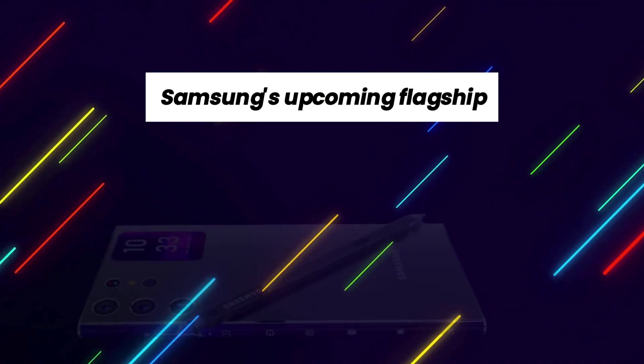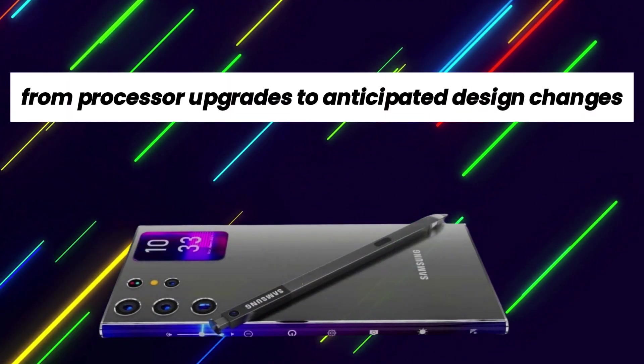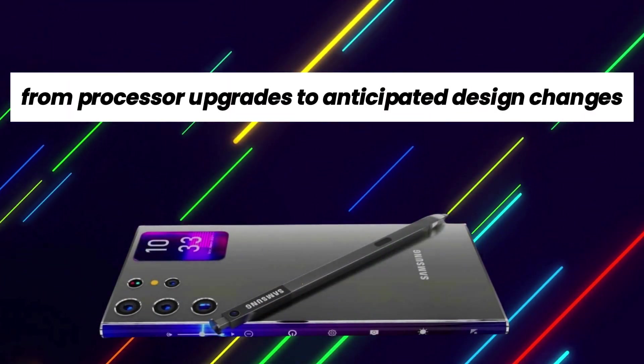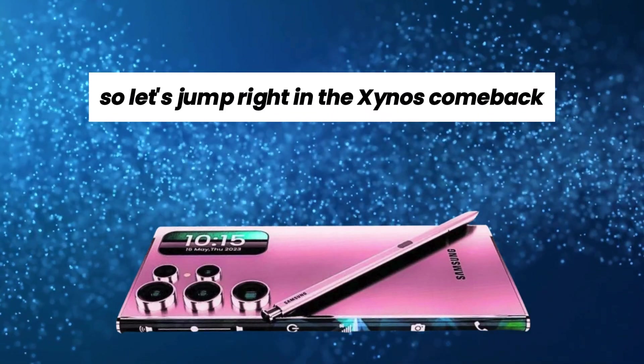Welcome back to our channel. Today, we're diving into the latest developments in the smartphone world, particularly focusing on Samsung's upcoming flagship, the Galaxy S25. From processor upgrades to anticipated design changes, we'll cover it all. Let's jump right in.